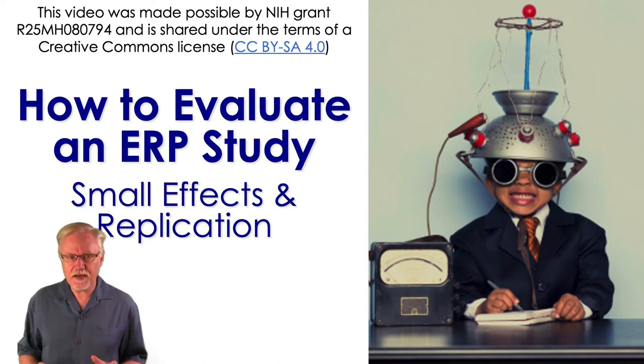In the previous video, we talked about how you should be cautious about effects that are small, especially when the data are noisy. But I don't want you to get the idea that you should never trust small effects. Under the right conditions, small effects can be real and very meaningful.